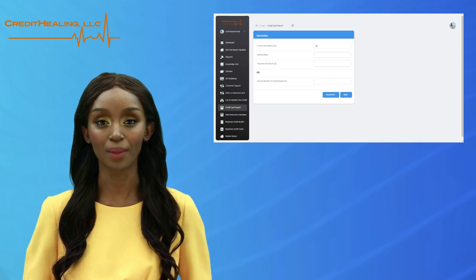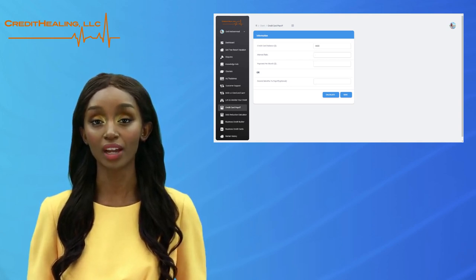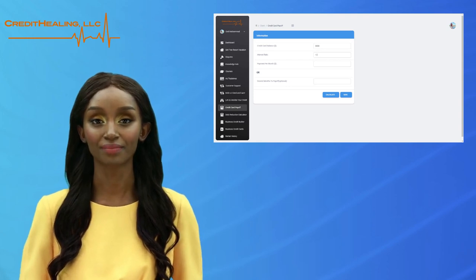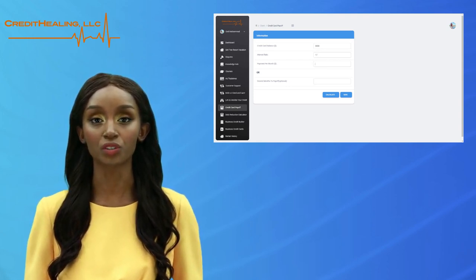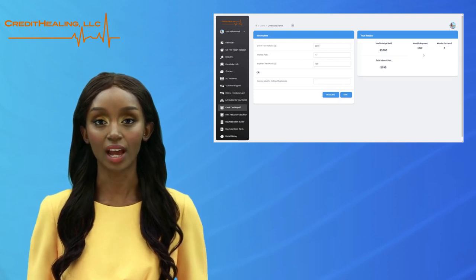First, you will enter your credit card balance. Next, you will enter your credit card's interest rate. Now, you will enter the payments you desire to make per month. You will see on the right-hand side that it has generated the time it will take you to pay off your credit card debt.